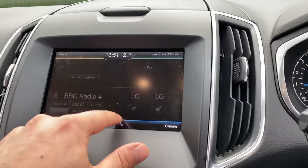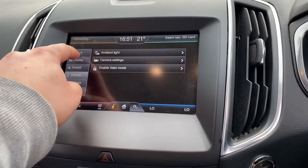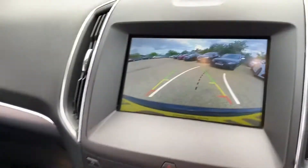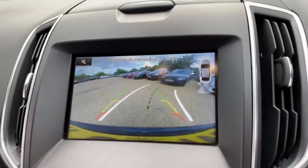You can go straight into settings and change various options. For example, under 'Vehicle' you've got ambient lighting and camera settings, because the vehicle has a reverse camera. The graphics are very good and parking sensors are displayed on screen as well.